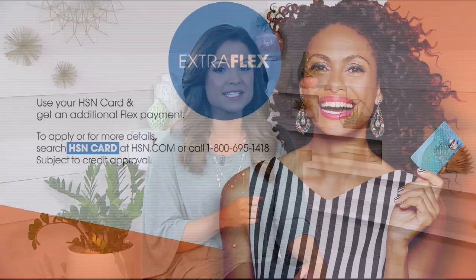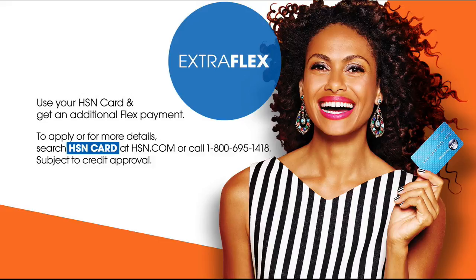Hi there, I'm Michelle Yarn, and every night we bring you the most popular items at the best prices right here on HSN. Tonight, we have got our favorite crafting tools and supplies, so grab some glitter and stick around. Let us give you the VIP treatment when you sign up for the HSN credit card — don't miss out on amazing deals like Extra Flex, VIP financing, and no annual fee.